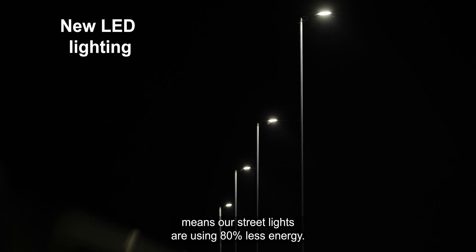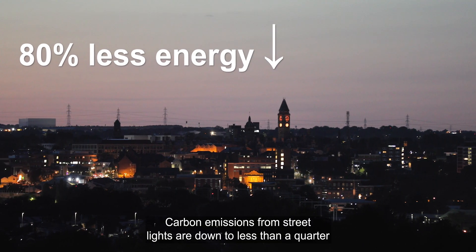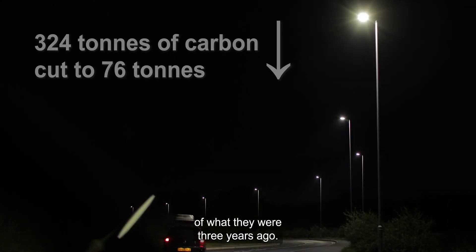Switching to LED means our streetlights are using 80% less energy. Carbon emissions from streetlights are down to less than a quarter of what they were three years ago.